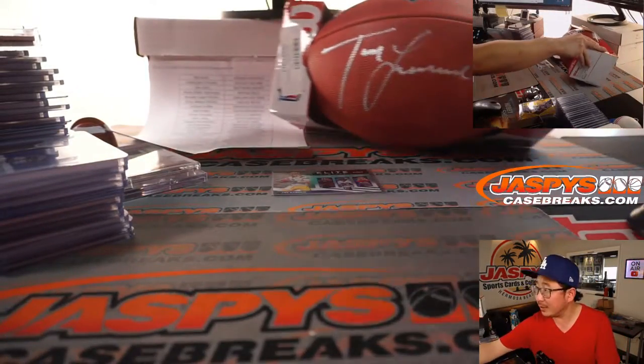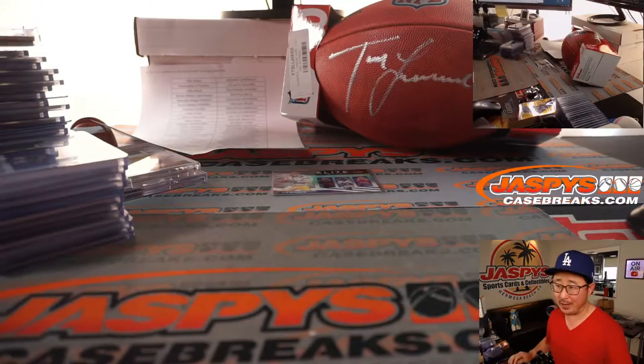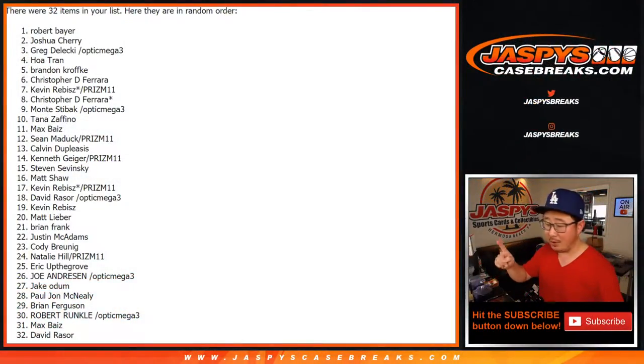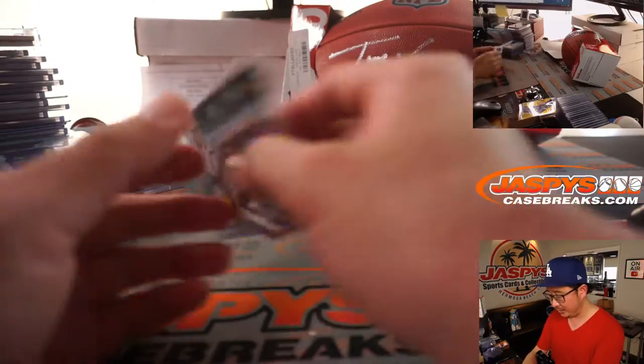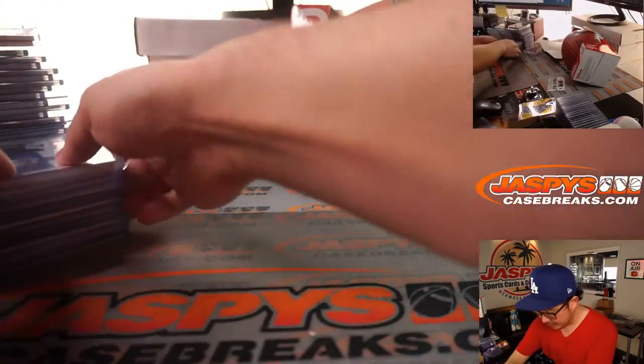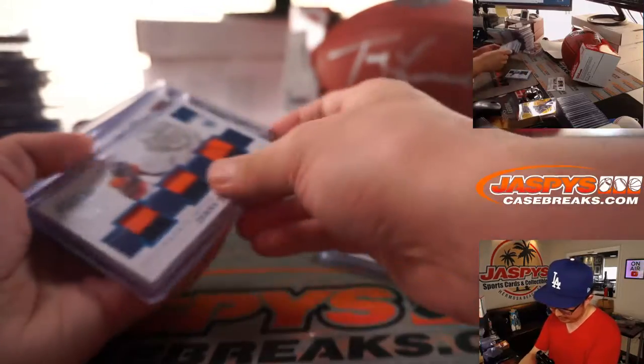We gave away that Trevor Lawrence as well — that went to Robert Bayer. He won that randomizer over there. You can see the results of the randomizer in the actual break video. This card went to the Chiefs. Pretty solid break overall. Here's the recap.